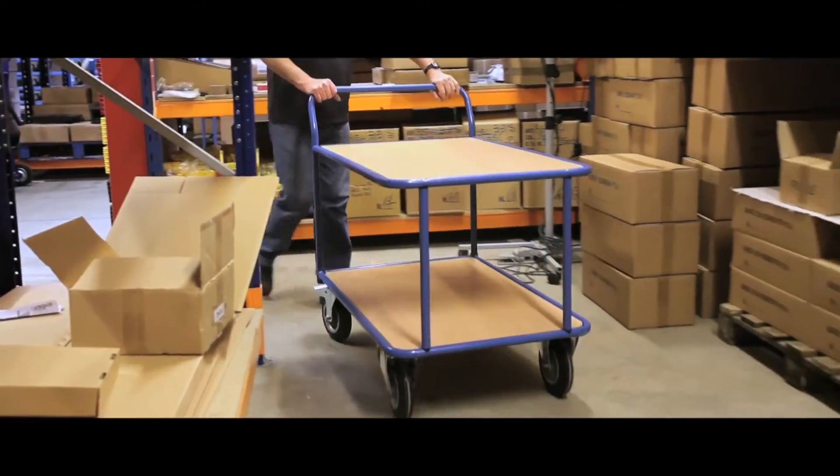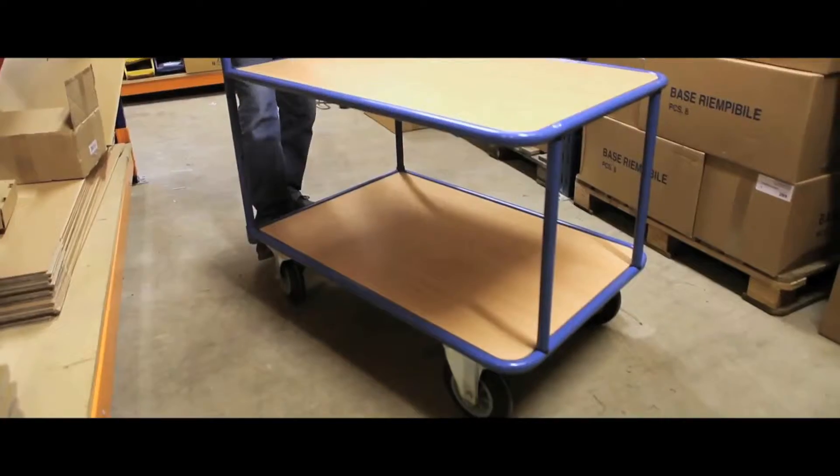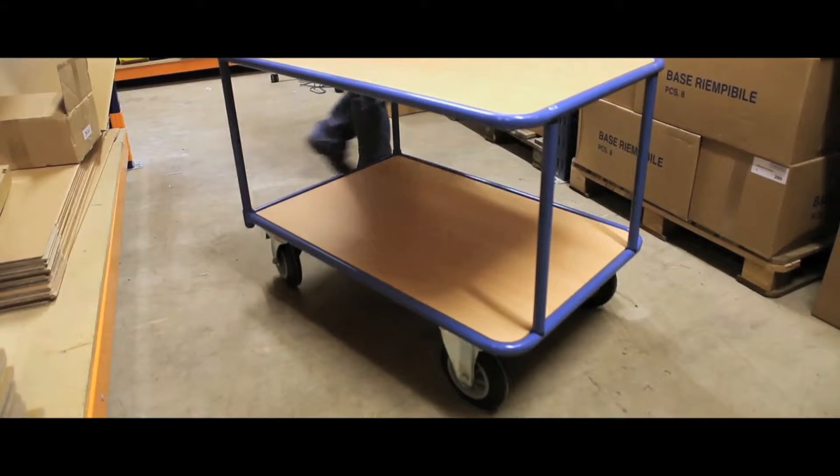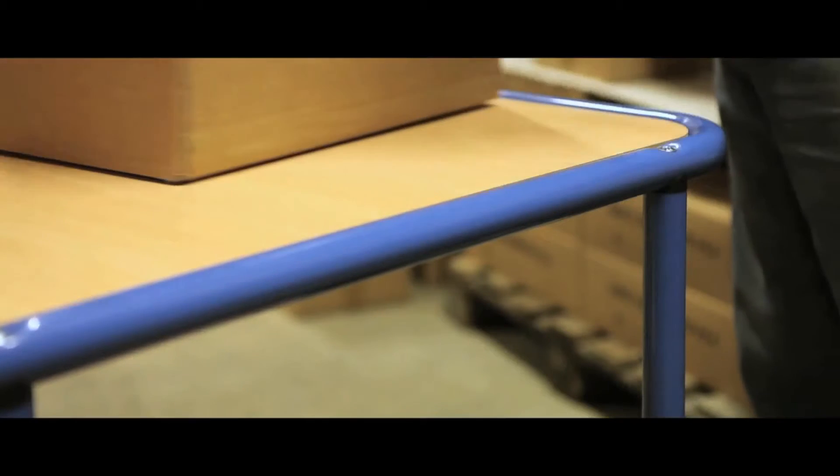Available in two or three shelf models, our tabletop carts in tubular welded steel come with either one or two handles. Powder coated in blue, the trolleys support beach-faced particle boarding decks.